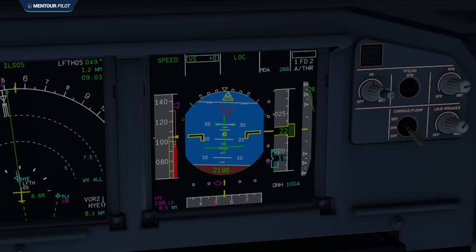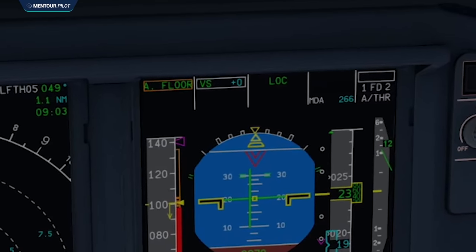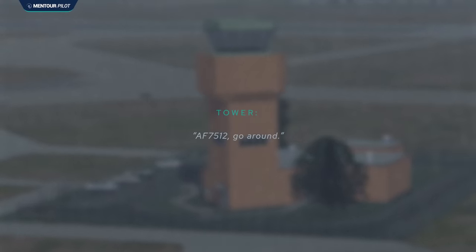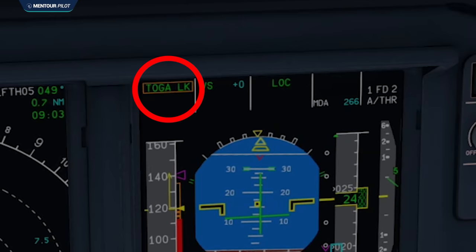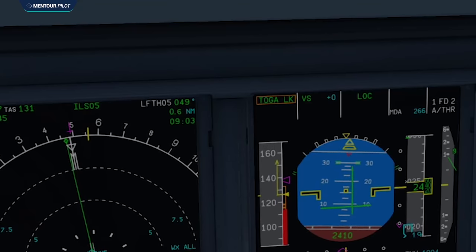This is followed by a warning as the aircraft goes into alpha protection mode and then into alpha floor mode — two protection modes the Airbus has to make sure the aircraft doesn't stall. At the same time, air traffic control calls the pilots and tells them to go around, but gets no response. The first officer looks at his FMA and realizes it says toga lock. Toga lock is a feature of the alpha floor protection: when the Airbus senses angle of attack is closing in on stall, it brings auto-thrust into TOGA and locks it to ensure maximum thrust.